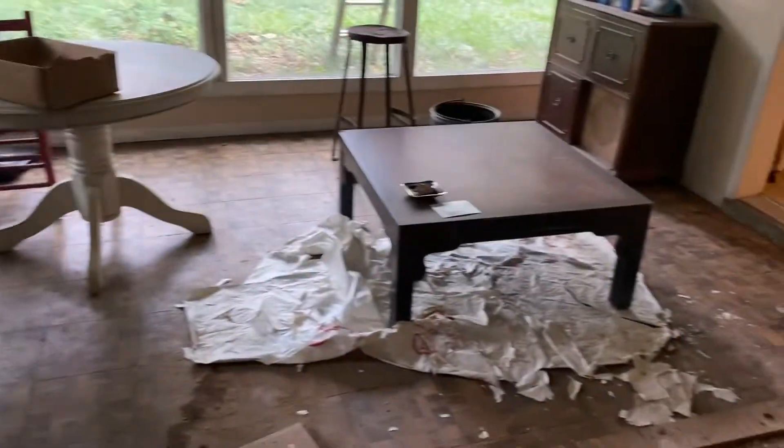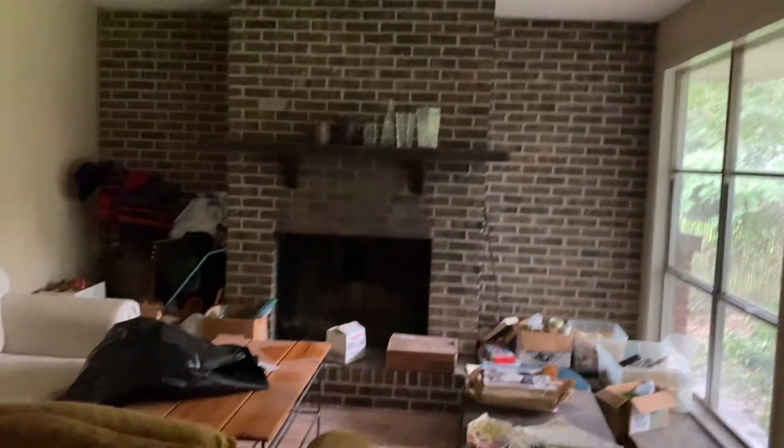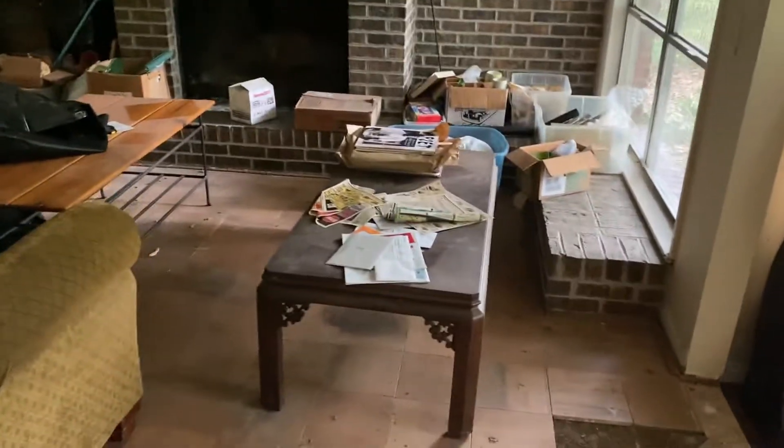This is a nice little sunroom area. There's a fireplace — looks like it's a working fireplace. This house has a lot of potential.